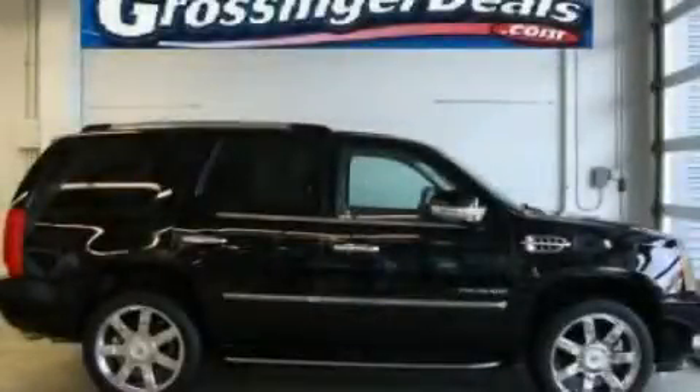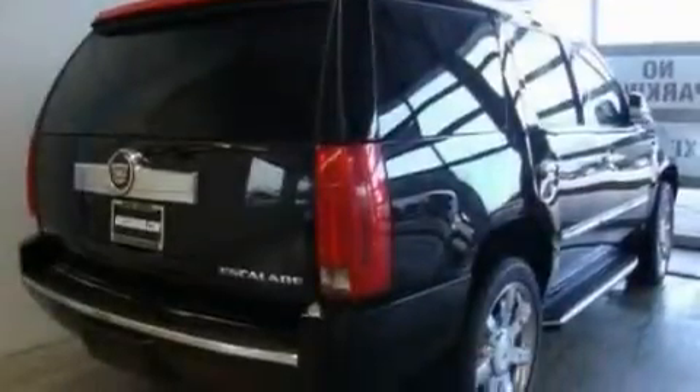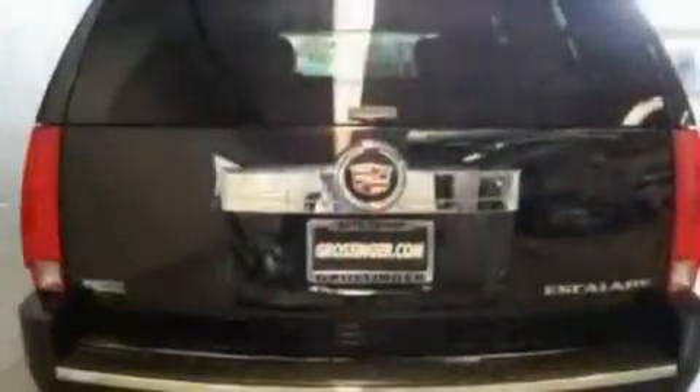This is a 2011 Cadillac Escalade with a great fit and finish. It has a 6.2-liter, 8-cylinder engine and an automatic transmission.